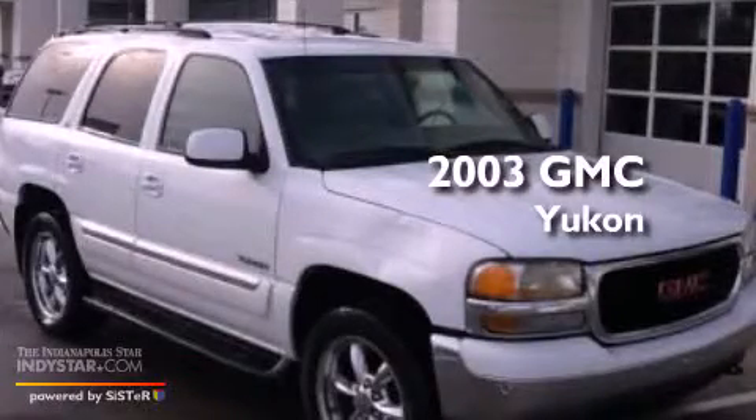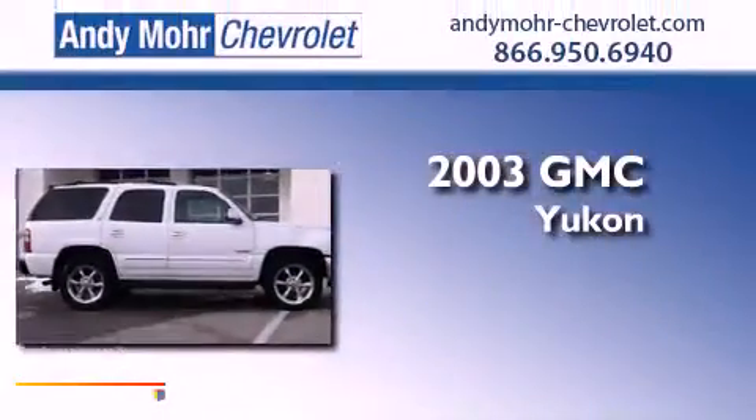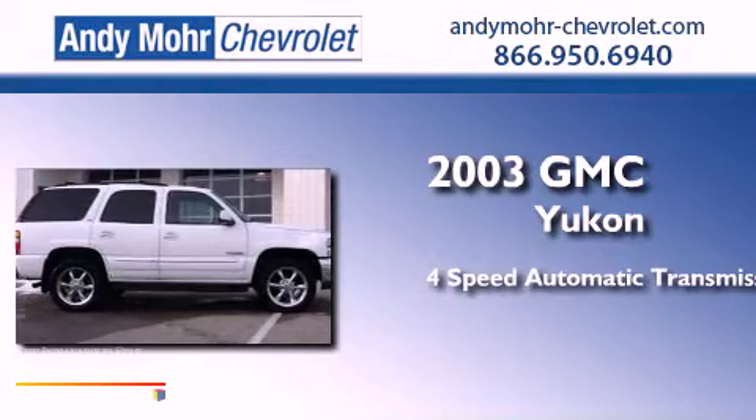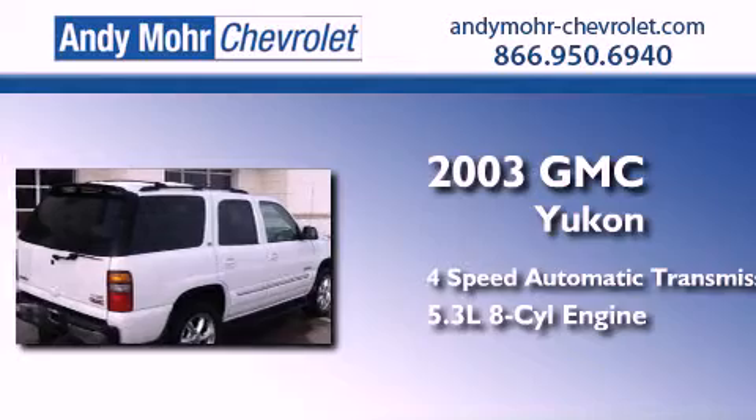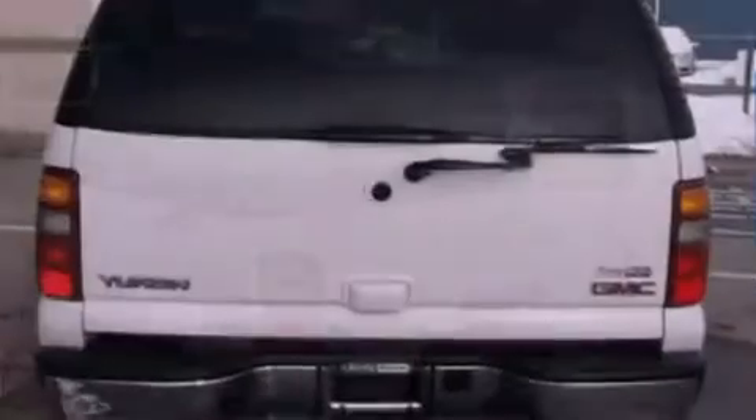This is a 2003 GMC Yukon. This SUV has a 4-speed automatic transmission, a 5.3-liter V8, and the added capability of 4-wheel drive.